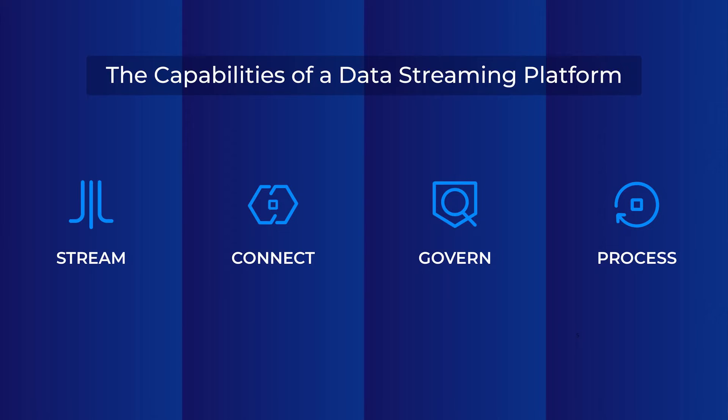Confluent is a cloud native complete data streaming platform that's available everywhere that you need it. A data streaming platform has these four essential capabilities: to stream, connect, govern, and process data. Going forward, you'll hear about our Confluent innovations packaged across these four key capabilities.